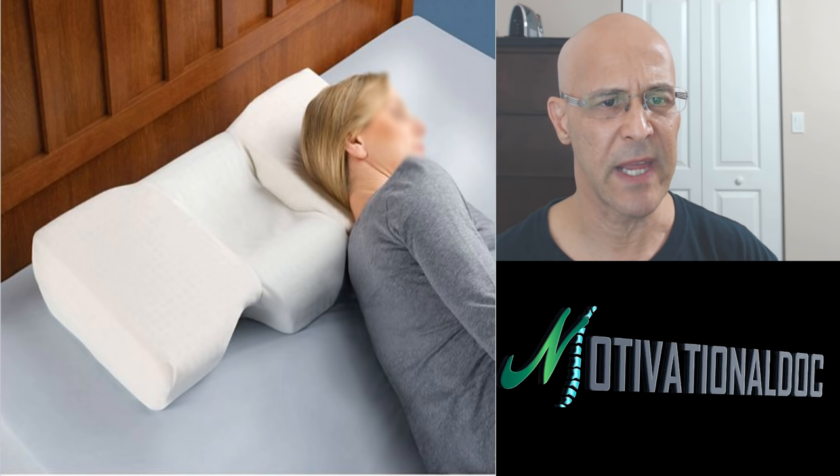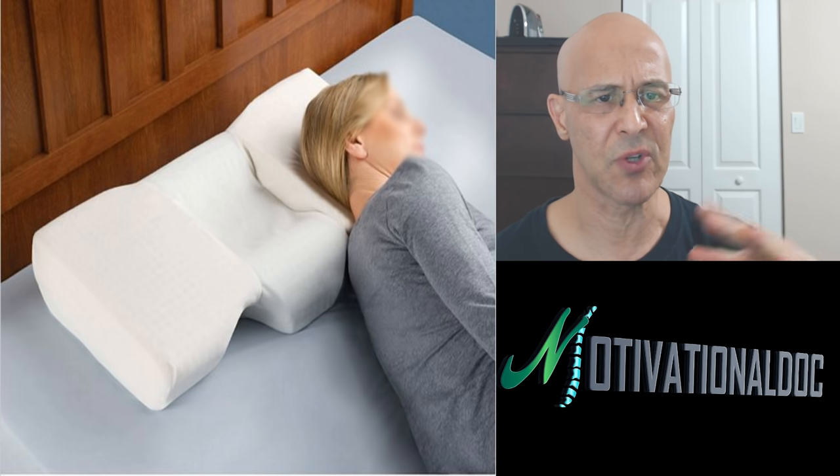This cervical pillow is pretty neat. If you lay in the middle on your back, it supports the neck. If you lay on your side, it supports your neck and keeps your spine straight. I'm not pushing these pillows — I just want to give you some ideas about what's out there.